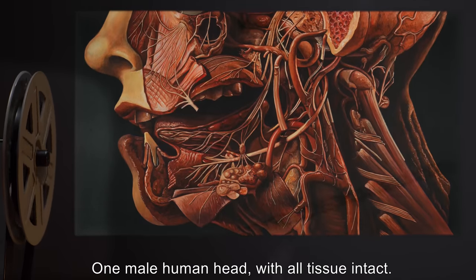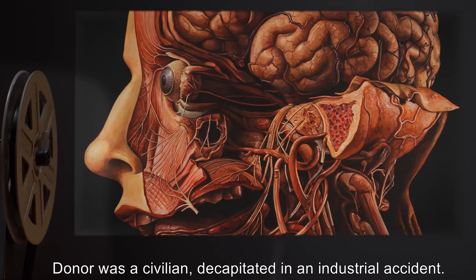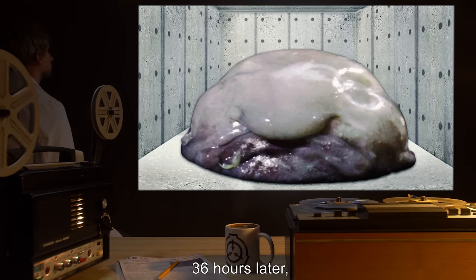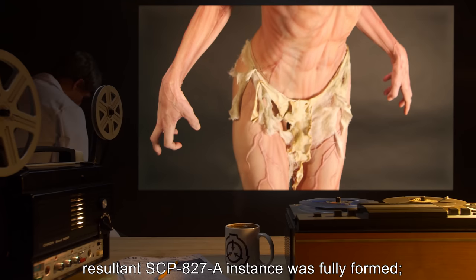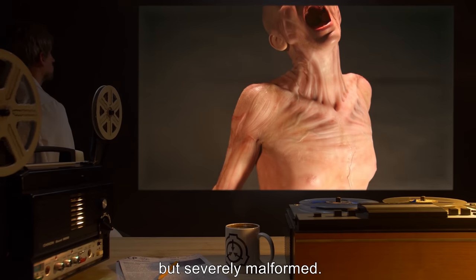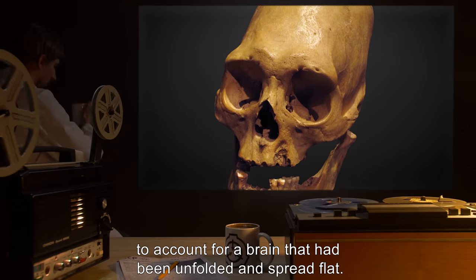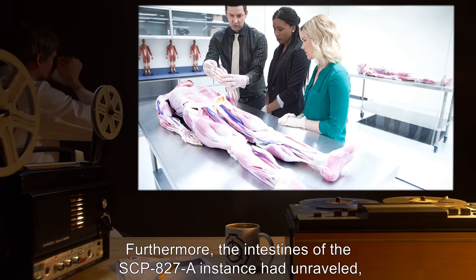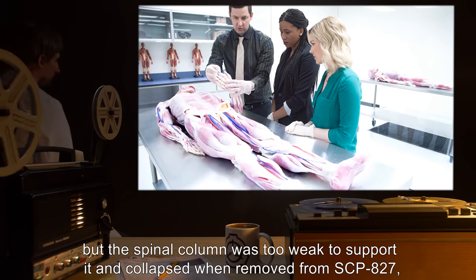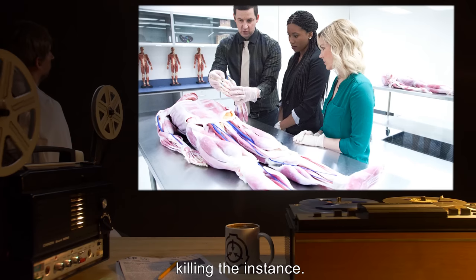Sample: one male human head, with all tissue intact. Donor was a civilian decapitated in an industrial accident. Result: sample was digested in two hours. Thirty-six hours later, the resultant SCP-827-A instance was fully formed. Subject was humanoid in appearance, but severely malformed. The skull had been flattened out in a mushroom-like shape to account for a brain that had been unfolded and spread flat. Furthermore, the intestines of the SCP-827-A instance had unraveled, but the spinal column was too weak to support it and collapsed when removed from SCP-827, killing the instance.